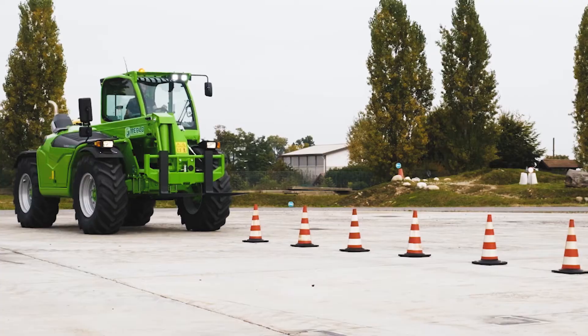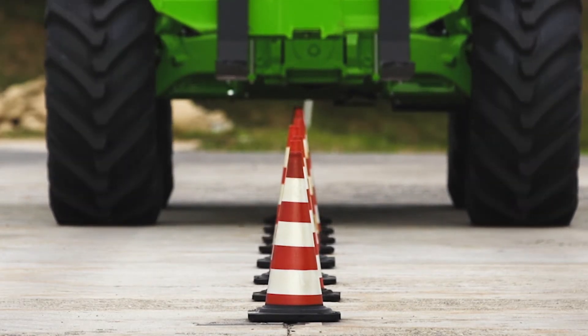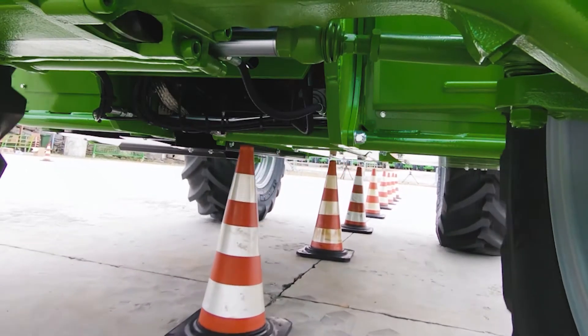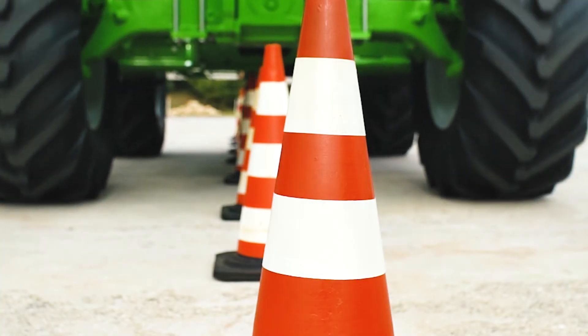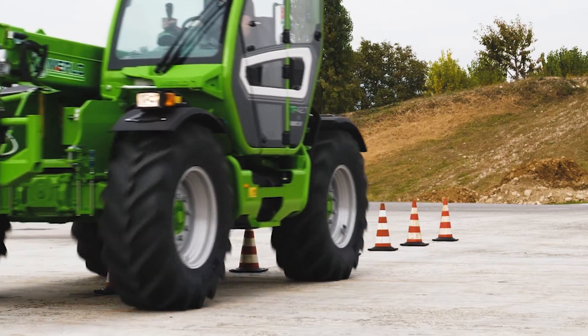Two different types of axles make it possible to offer models that are more compact, thanks to axles with epicyclic gear reducers, or with greater ground clearance of up to 530 mm thanks to portal axles.